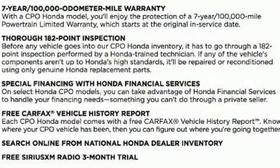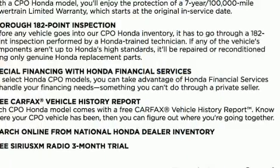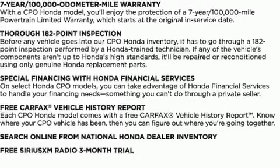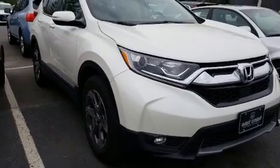This model accommodates five passengers comfortably and provides features such as leather upholstery, power front seats, heated seats, a power lift gate, and a power moonroof that opens up the cabin to the natural environment.